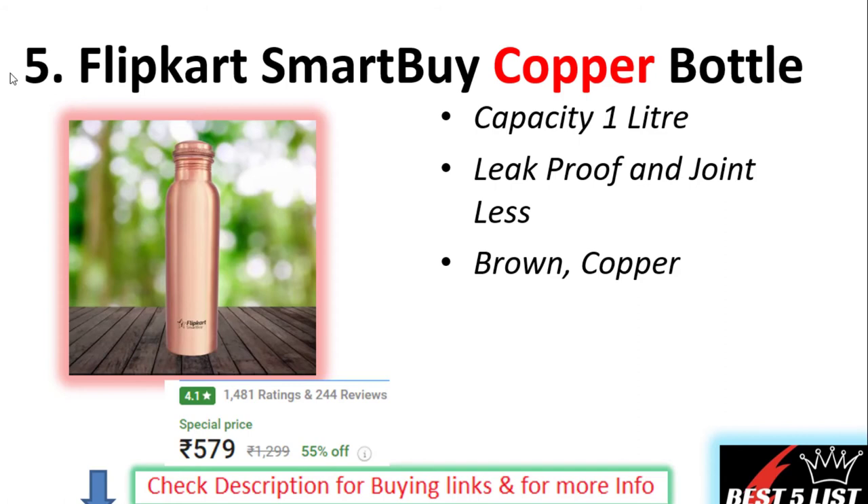Number five: Flipkart SmartBuy Copper Bottle. The capacity of this bottle is 1 liter and these are leak-proof and jointless bottles. The price on this product is 579 rupees with a 4.1 rating and 244 user reviews.